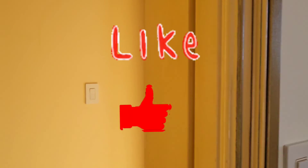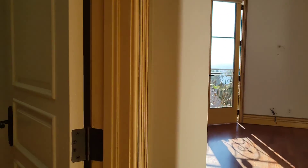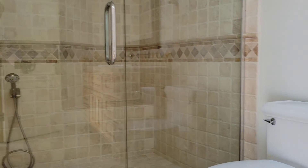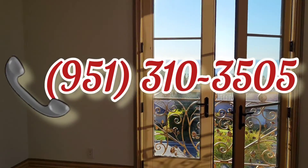Don't forget to give me a like on my videos, subscribe to my channel, and leave a comment — please, we need your help. And remember, if you are buying or selling in PV, South Bay, Torrance, Manhattan, Redondo Beach, or LA County, we are here to help you at 951-310-3505.